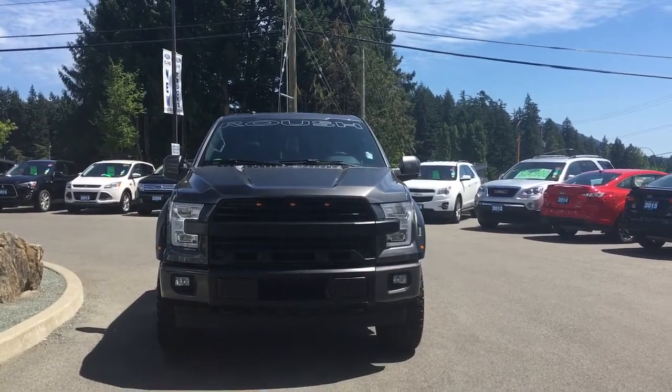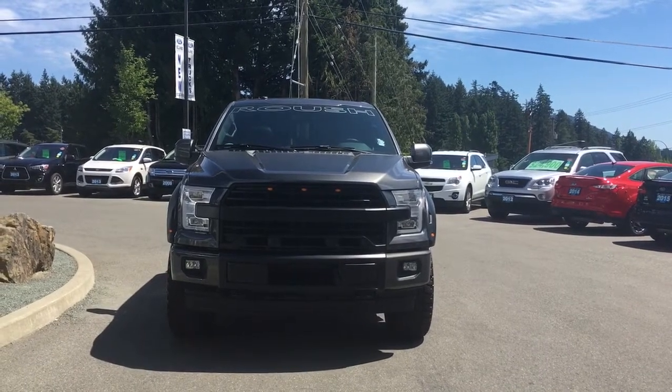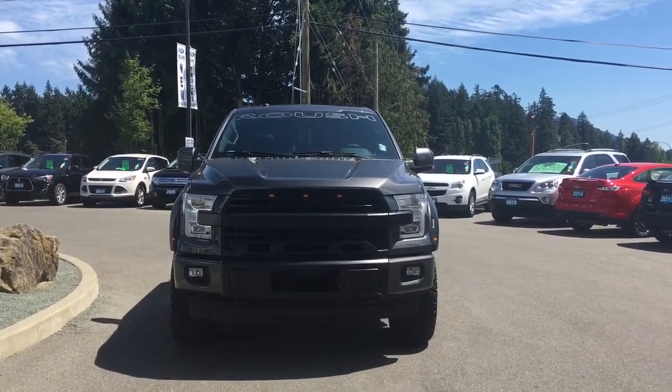You also have LED headlights, fog lights and tow hooks — and so many more reasons to visit us at Island Ford Superstore, B.C.'s number one rated Ford dealer.